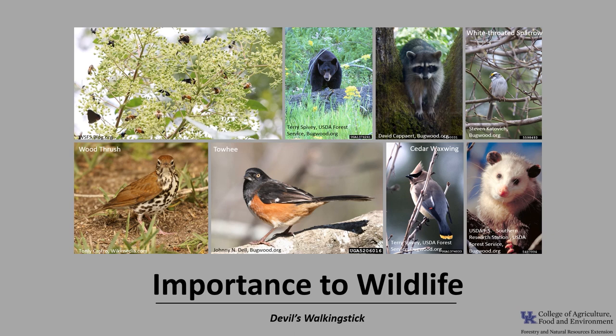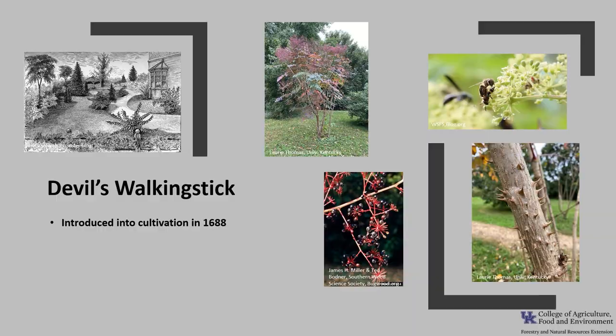Devil's Walking Stick is a moderately important tree for wildlife within its range. The abundant flowers provide nectar for many bees and butterflies, and the fruit is eaten by a variety of birds, including eastern towhee, cardinal, white-throated sparrow, wood thrush, and cedar waxwing. Small mammals, including possum, raccoon, and gray fox, consume the fruit, as well as black bear.